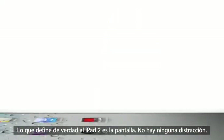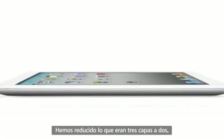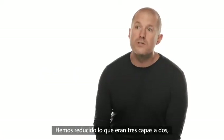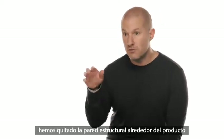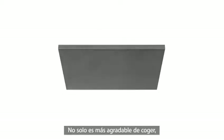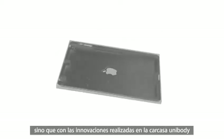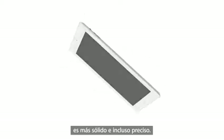The iPad 2 is really defined by the display. There are just no distractions. By reducing what were essentially three surfaces to two, we got rid of the structural wall around the perimeter of the product and eliminated the edge. It's not only more comfortable to hold, but with the breakthroughs we've made with unibody engineering, it's rigid, sturdy, and even more precise.